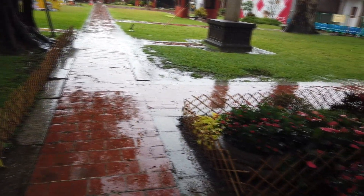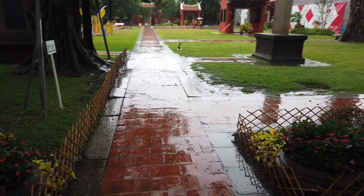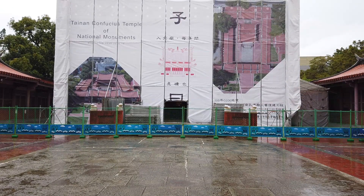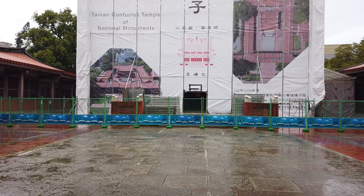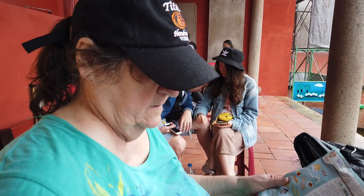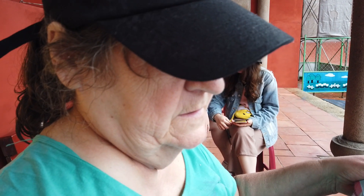Since it is still raining, I'm kind of looking for a path here that may be sheltered. This is the famous Confucius Temple being renovated, under construction. The oldest temple in Tainan.